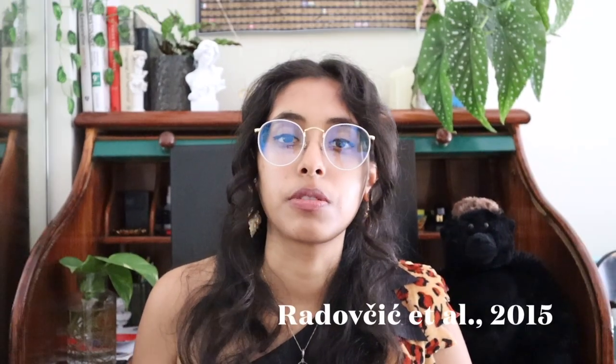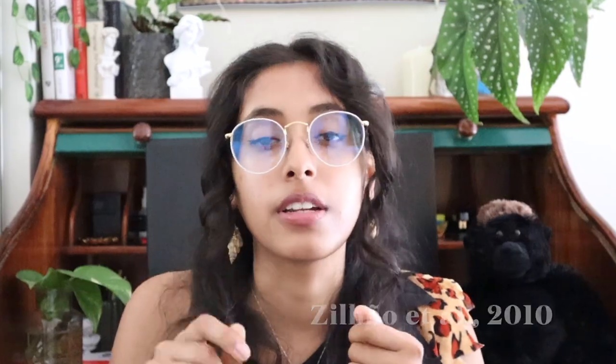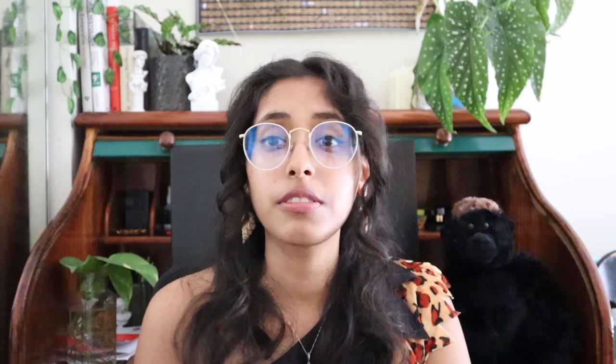There's also evidence that Neanderthals accessorized and sported jewelry. White eagle talons were discovered in a cave in Croatia, dated to 130,000 years ago, and designated as belonging to Neanderthals. These talons had been cut and grooved to be used as symbolic items of jewelry. There's also plenty of evidence including feathers, raptor talons, and shells used as pendants. A site in modern-day Spain dated to around 50,000 years ago found seashells that had been perforated so they could be strung on a string and worn as a necklace.